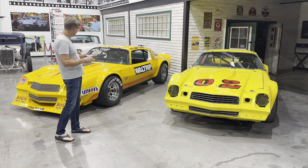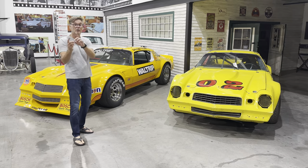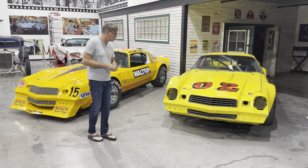It sat in his warehouse for over 30 years. It's got the original engine, original transmission, all the original pieces. This car is going to be the template for helping put cars like this back together.